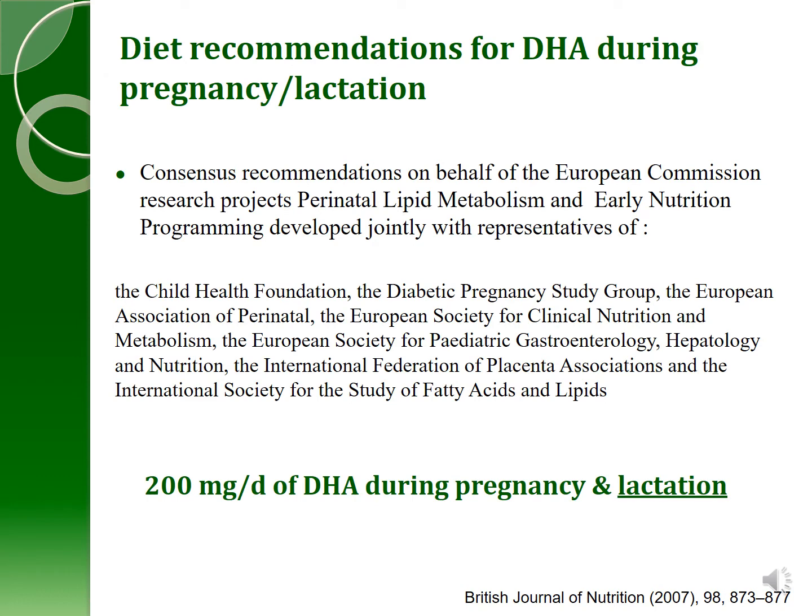There have been some diet recommendations made for DHA during pregnancy and lactation. The consensus recommendations made by the EU Commission are the most recent, developed from a group of different individuals who came together to discuss the current state of the science. At that time, the recommendation for DHA during pregnancy and lactation was 200 milligrams a day.